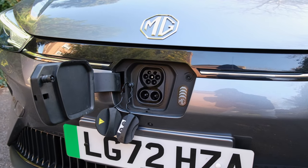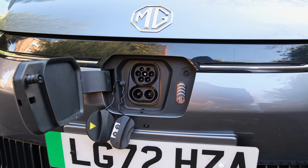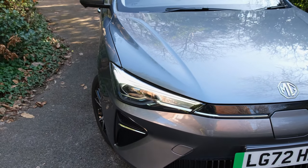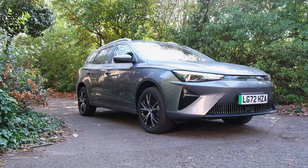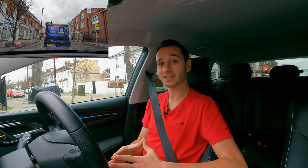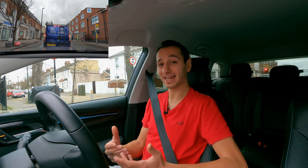It's worth knowing that the MG5EV, like a few of its modern siblings, also has vehicle-to-load technology — allowing you to discharge electricity from the battery pack to a household appliance, for example. We weren't provided with the adapter so we can't attest to the claims, but according to the specifications it should be doable.